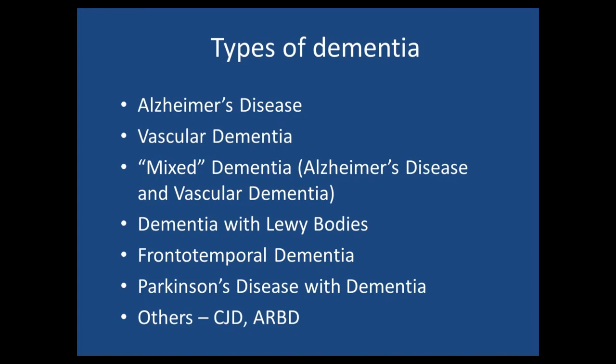In Australia, the commonest cause is Alzheimer's disease by a long way, and we still don't know what causes Alzheimer's disease and we don't have a cure. Vascular dementia and mixed dementia are also pretty common in our older patients. Don't forget dementia with Lewy bodies — if you have Lewy bodies in your substantia nigra, you get Parkinson's; if you have them in your cortex, you get dementia with Lewy bodies. And to a lesser extent, Parkinson's disease with dementia, and some of the rarer ones.